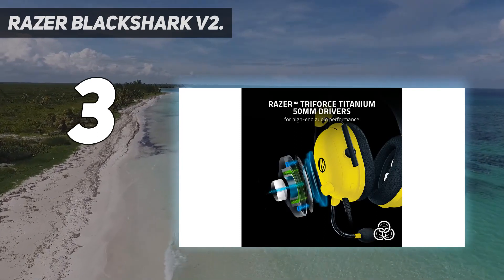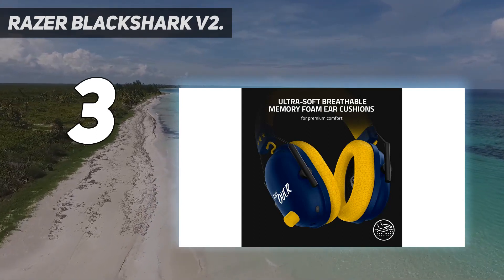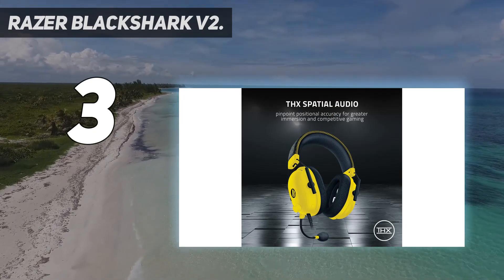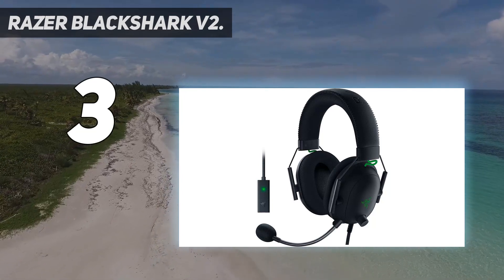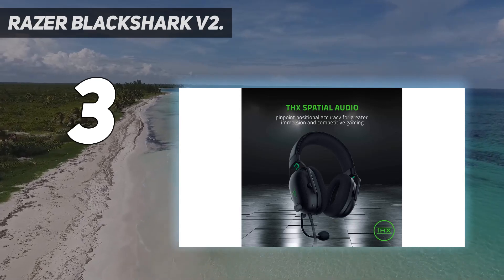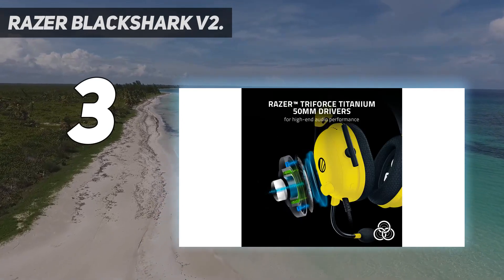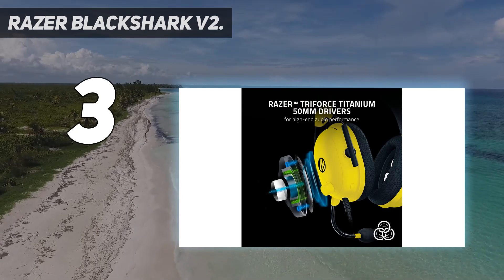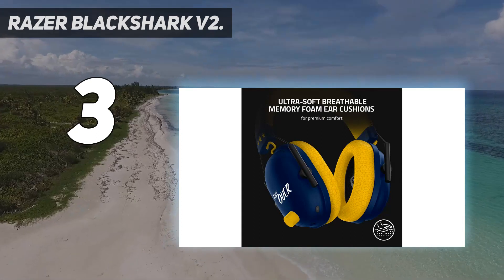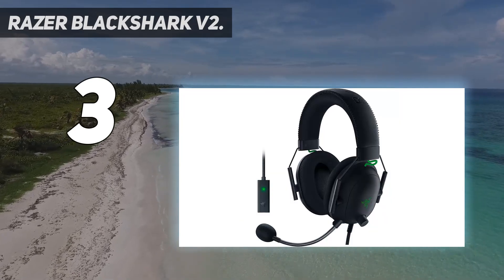Key features include 7.1 Surround Sound directional cues, Triforce Titanium 50mm drivers divided into 3 parts for individual tuning of highs, mids, and lows, and all-day comfort oval cooling gel-infused cushions that prevent overheating and pressure build-up. It also has a detachable Razer HyperClear Cardioid Mic tuned for more focused voice pickup, with advanced voice tweaking options via Razer Synapse 3, and an Audio Enhancer DAC connecting via USB. THX Spatial Audio is available on Windows 10 64-bit only.